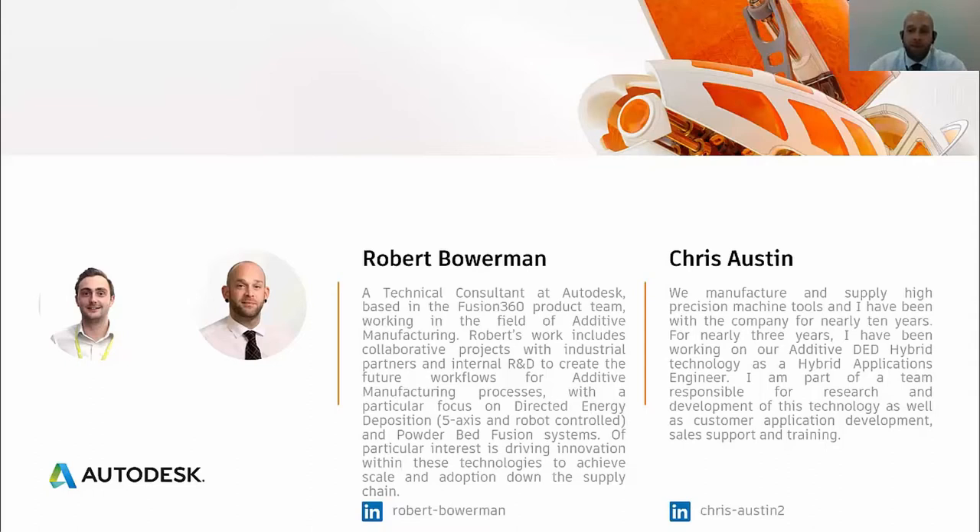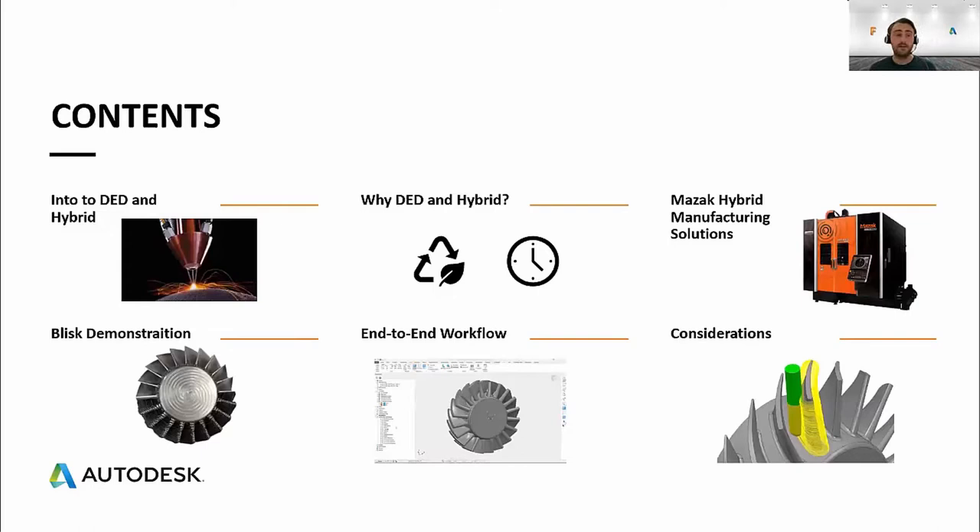My name is Chris Austin and I'm a hybrid applications engineer at Yamazaki Mazak UK. I'm part of a team where we help develop the hybrid solutions, which include the AM side — laser powder and wire arc. The contents of this presentation: we're first going to jump into an introduction to DED, directed energy deposition, which is the technology we use for this project, and an introduction to hybrid manufacturing, including reasons why customers are using DED today.